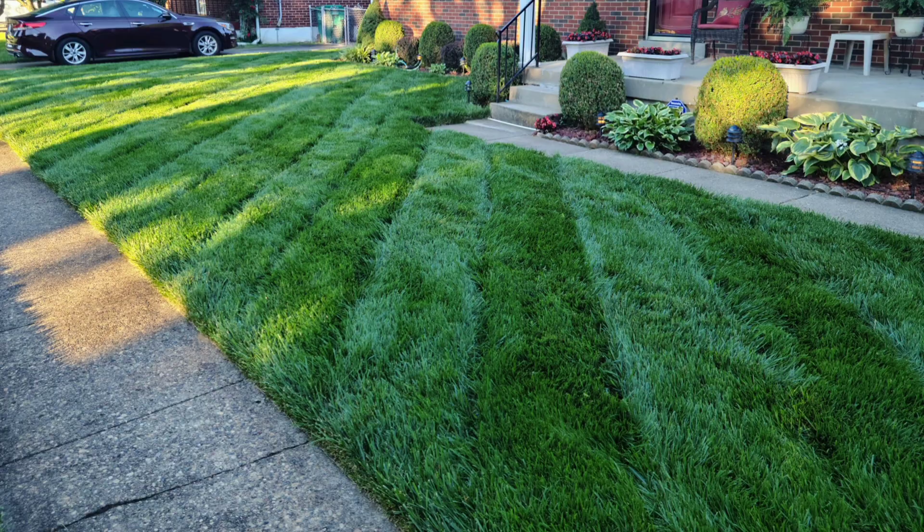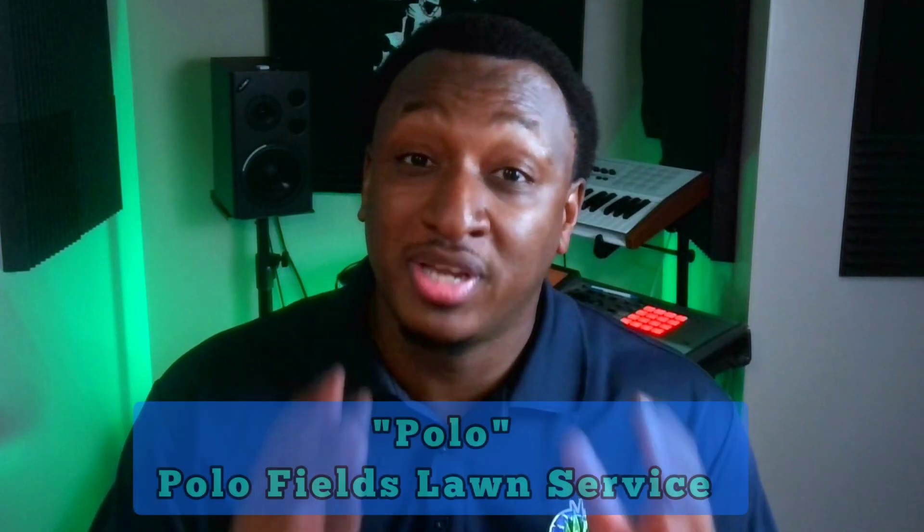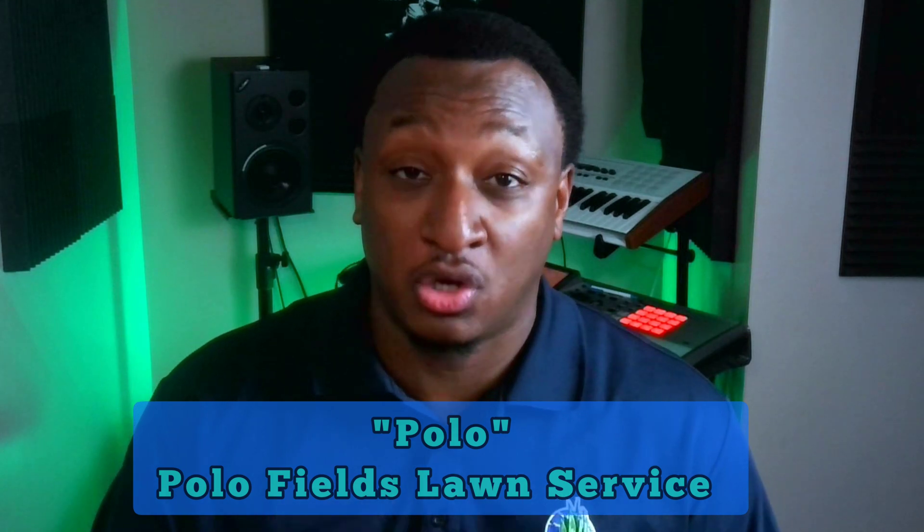A lot of people may say, what do I need to get a soil test for? My grass is green, I'm dominating the block, and I got everybody giving me compliments. Why do I need to go digging up my lawn? Well, you get a soil test because you want to find out what is actually going on in your soil. When you do that, you will know what fertilizers you need to apply and what fertilizers you need to stay away from.